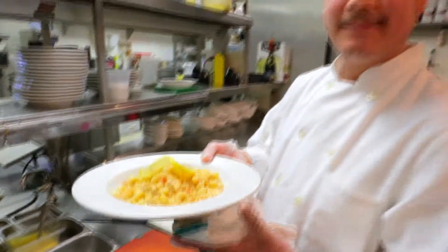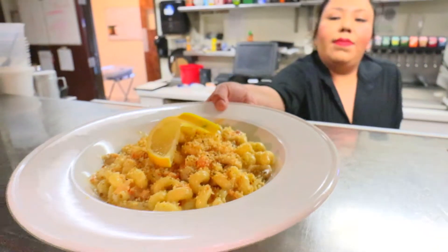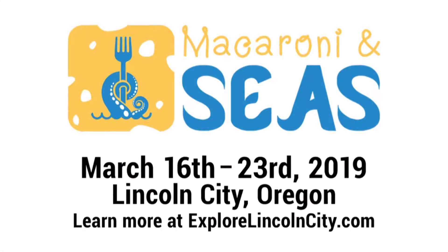The secret of our lobster mac and cheese recipe is that we make it with love. We make each order to order. So come and join us for some of our decadent lobster mac and cheese from The Mist at Mac and Cheese Week in Lincoln City, Oregon.